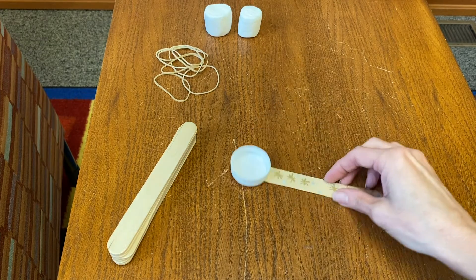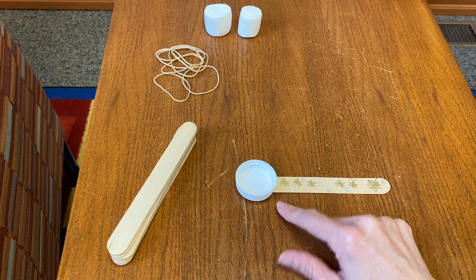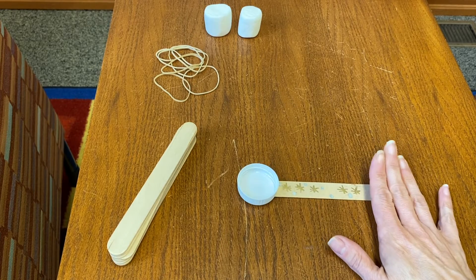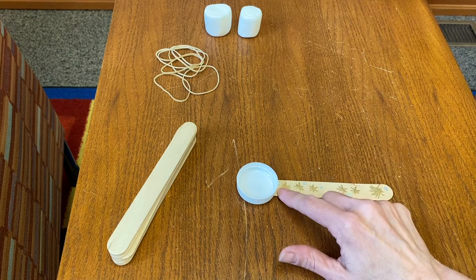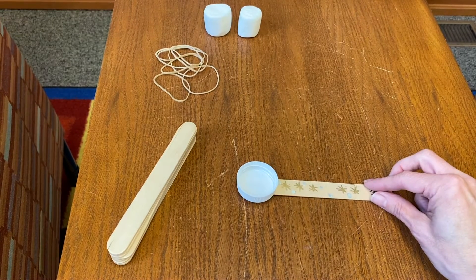The first thing to do is glue your bottle cap onto the end of one of the craft sticks. I used hot glue at home because I think that was sturdier, but if you don't have hot glue, then you could use a glue stick. Just use a lot of glue on the stick and on the bottom of the bottle cap itself, and you may need to let it dry.